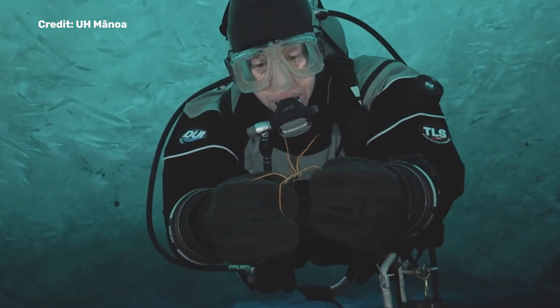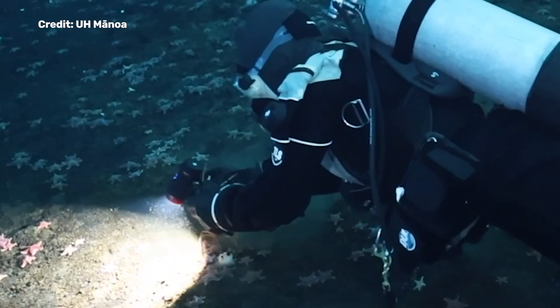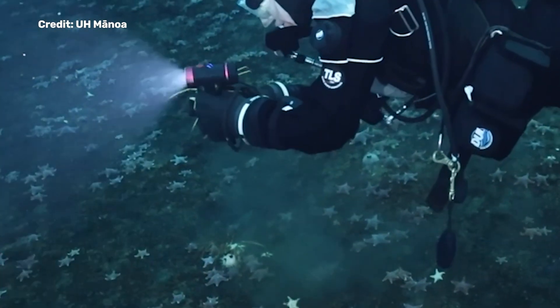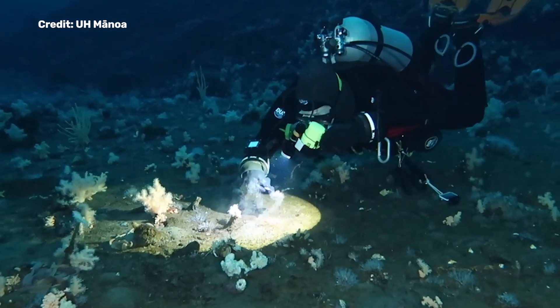Most sea spiders will carry their eggs until they're ready to hatch, but Antarctic sea spiders will attach their eggs to the rocky seabed. The eggs become very hard to spot because they develop microscopic algae — it's the perfect camouflage, confirmed by the fact that researchers said it was really hard to see the sea spider eggs even when they knew where they were.